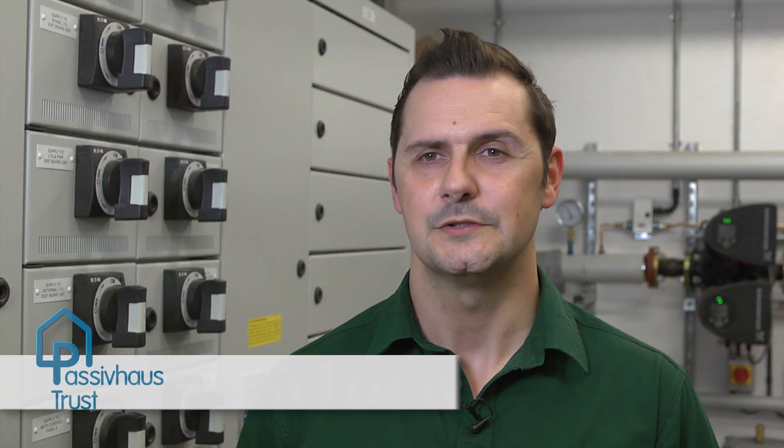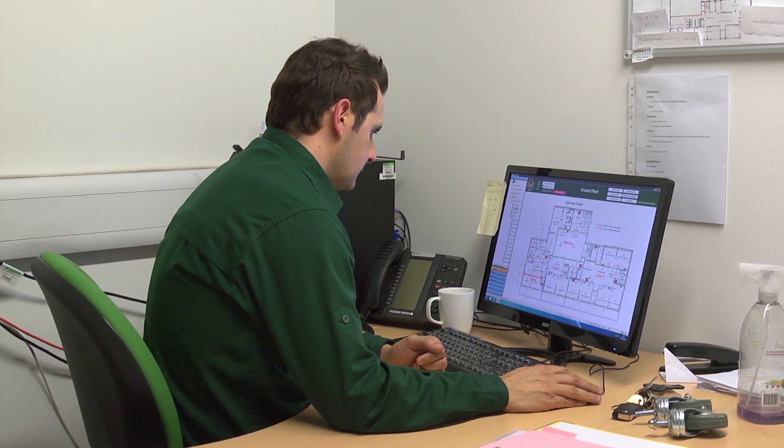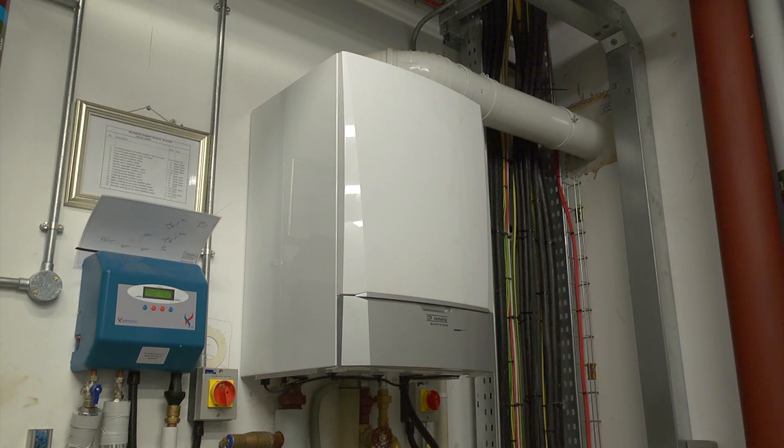I've site managed a few other buildings and this one by far is the most efficient. Once it's set up the way it is now, it's the easiest to run by far and we've got a very small boiler which does little to nothing most days.